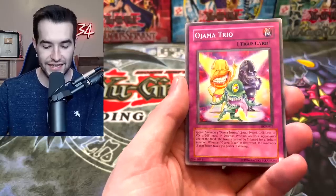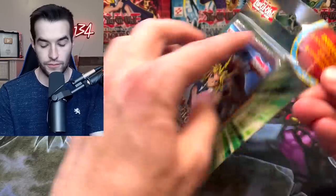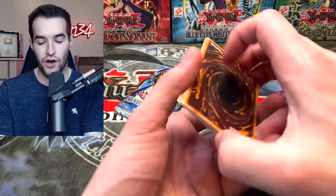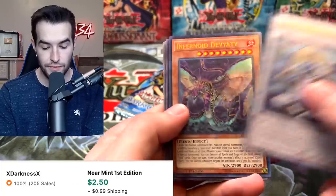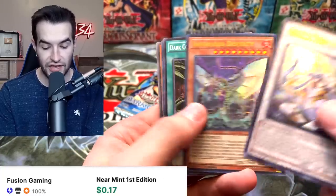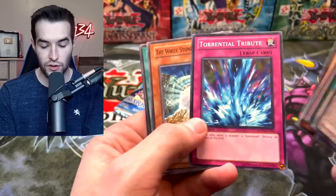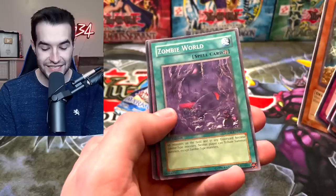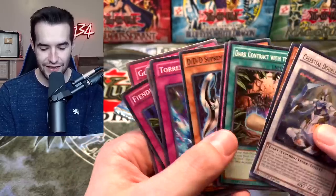Now bless us with epic extra cards! The extra cards are: Celestial Double Star Shaman, Infernoid Deviata, Dark Contract with the Gate — some DDD cards — oh, Torrential Tribute, that's not a bad card, White Stone of Legend from Crossroads of Chaos, Zombie World, Fiendish Chain, Gnomish. Not bad — these are some pretty good cards!